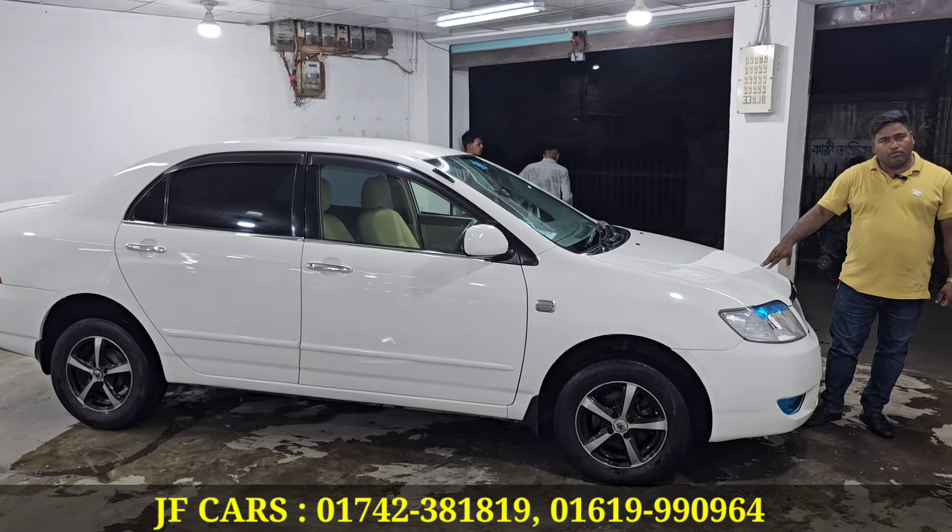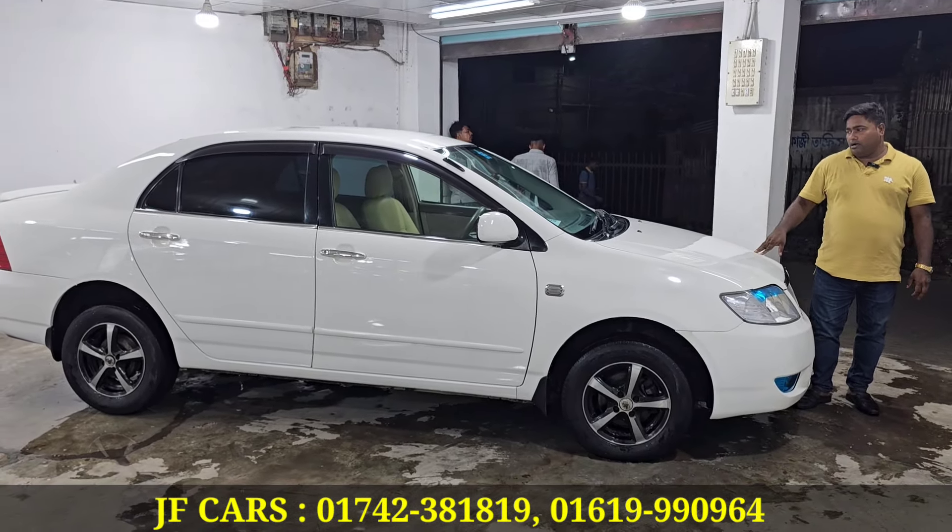I'm going to see a Toyota X-Corolla. It's a 2005 model, 2009 registration.